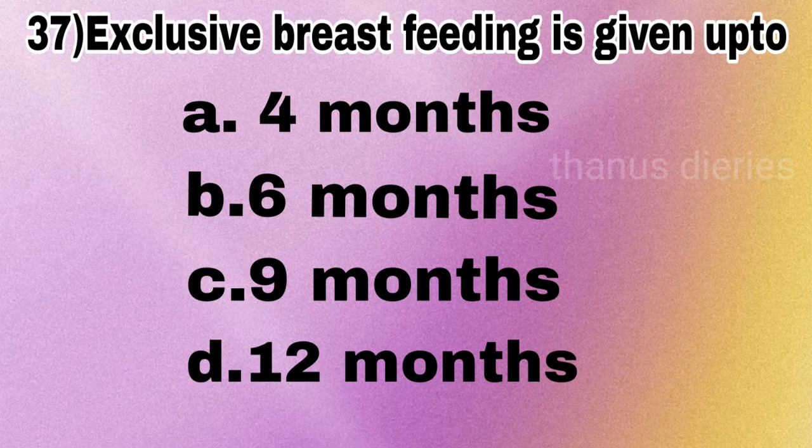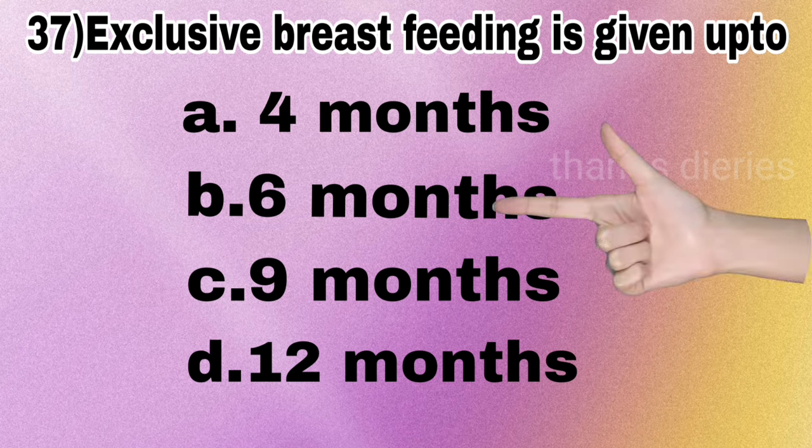Next question: exclusive breastfeeding should be given up to 4 months, 6 months, 9 months, or 12 months? The answer is 6 months.